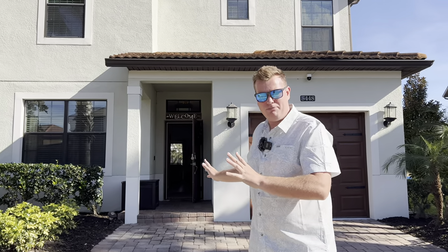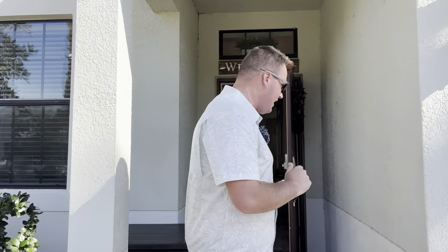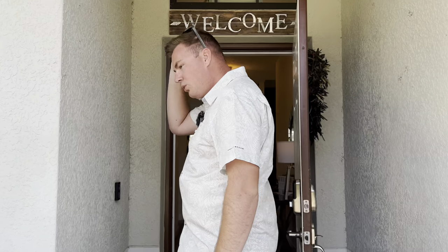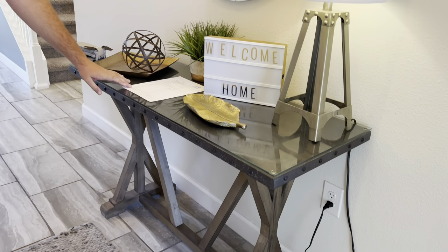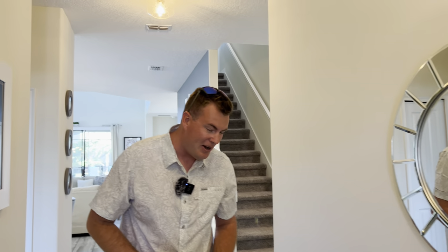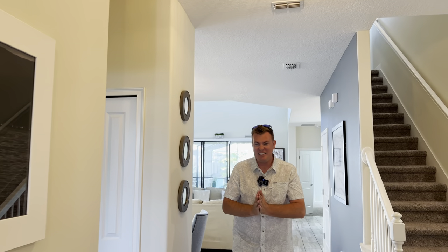This is five bedrooms, different layout, just as stunning inside. This is 5448 Solterra Circle, on Solterra Resort which is in Davenport — about 30 minutes from Disney depending on traffic. Come on in, what a gorgeous welcome there is. Welcome home, you've arrived. It's all set up for some guests who are coming in later today, so we've got an exclusive half hour to show you this.